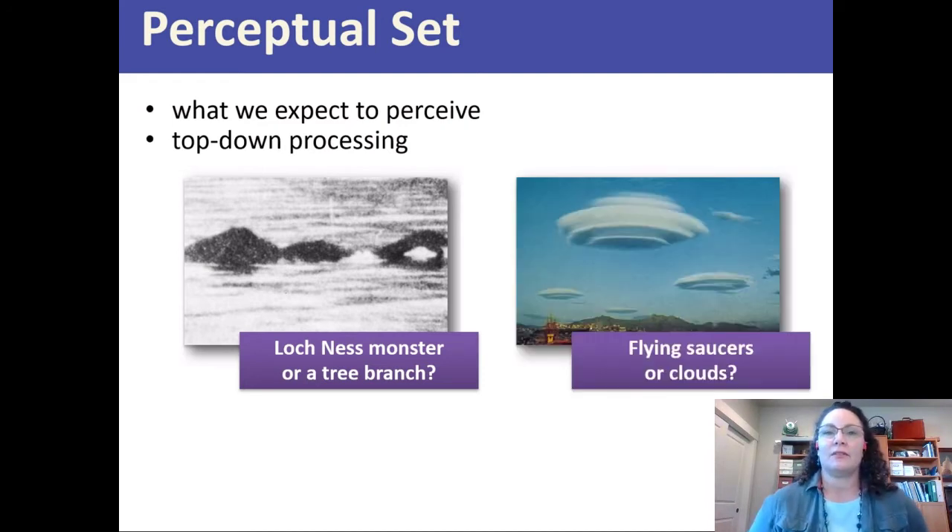Here's another good example of people seeing things one way when they believe certain things. These are actually clouds — a certain type that's very dense, with wind rushing around in a pattern that causes what looks like flying saucers. Let's admit it looks like flying saucers. But people who have a perceptual set that it could be flying saucers will oftentimes react as though they are flying saucers. Their expectations cloud their judgment.